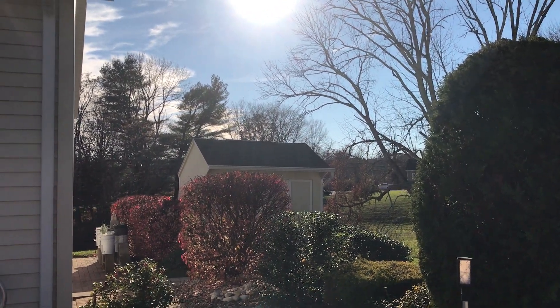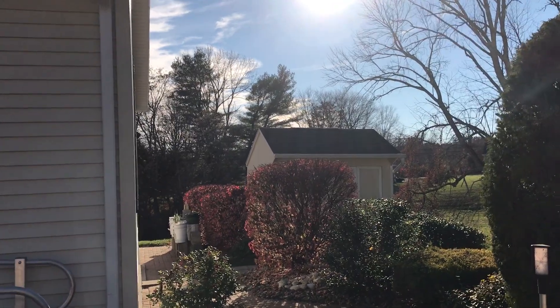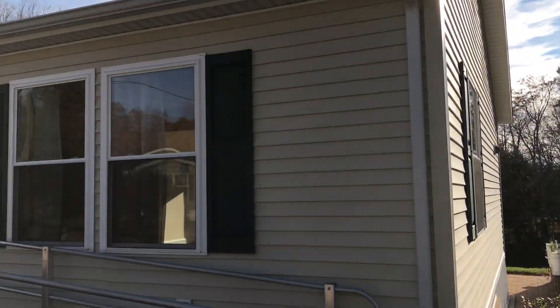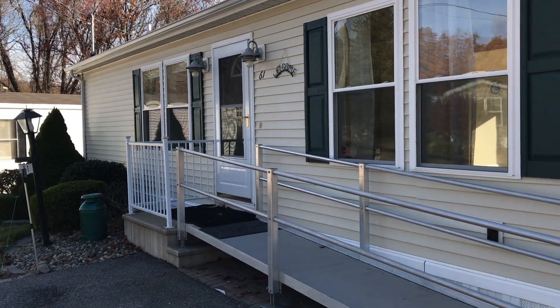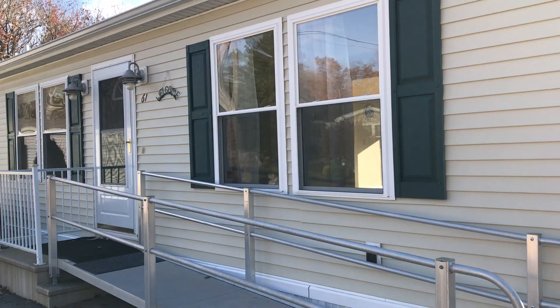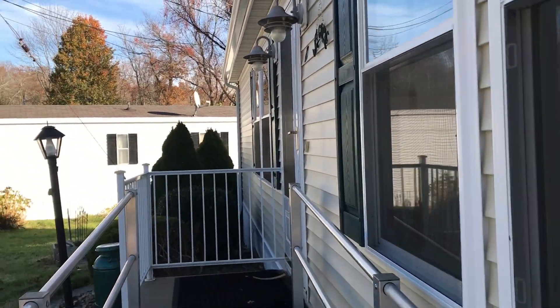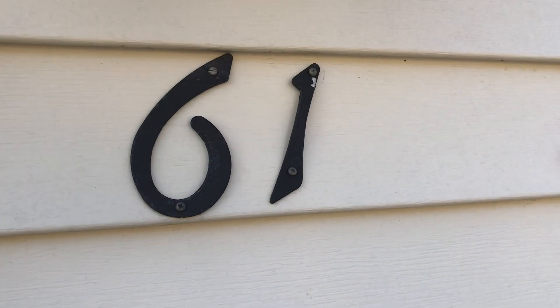Welcome to 61 Rainbow Drive in our Laurel Heights community. This is one sweet little house — sunny and happy — and I would love to show you this home. The ramp can be removed, by the way. It's just a temporary thing. Welcome to 61 Rainbow Drive.